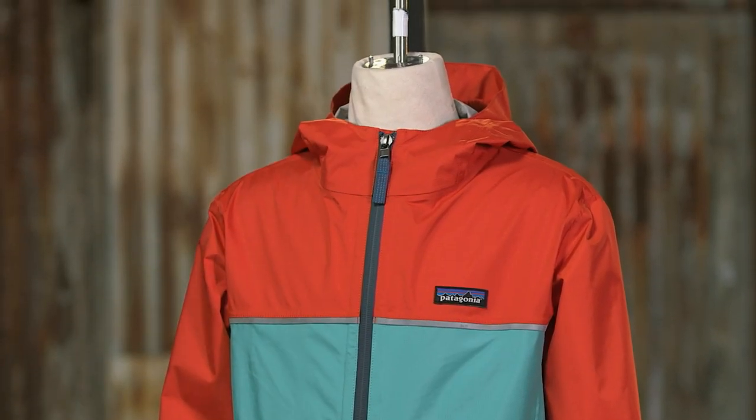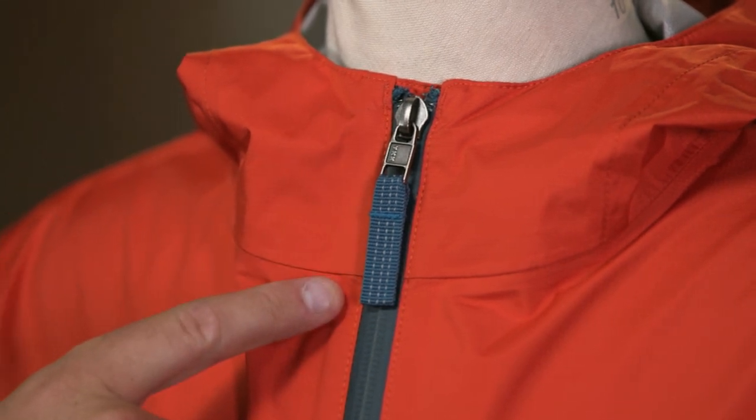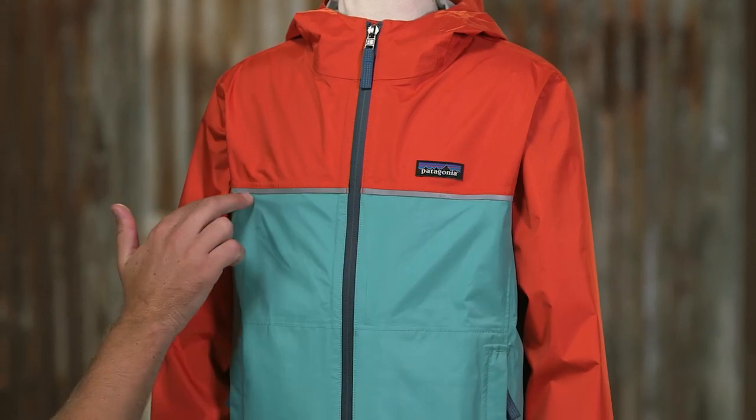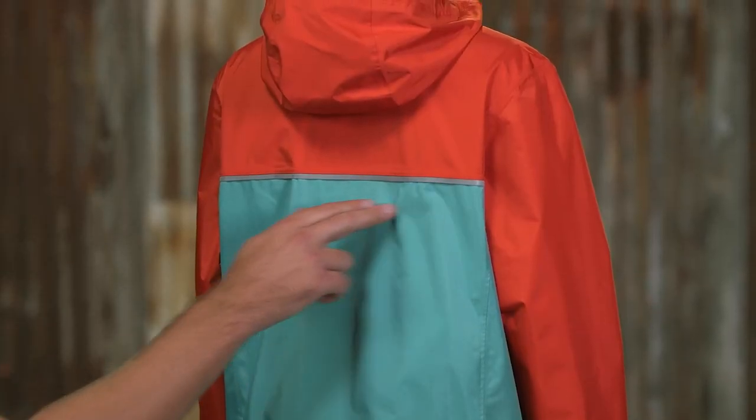For better visibility in low light, the zipper operates with a reflective pull, as do the hand warmer pockets. Reflective tape across the yoke, front and back, also lights up.